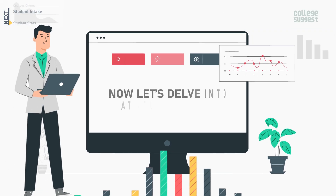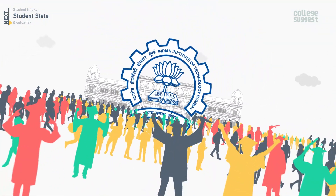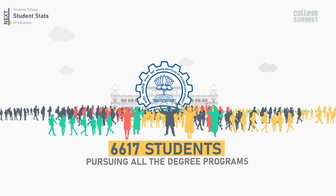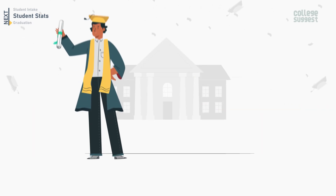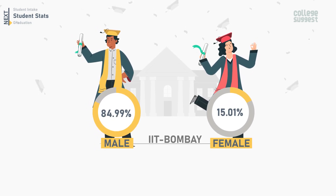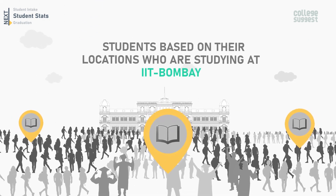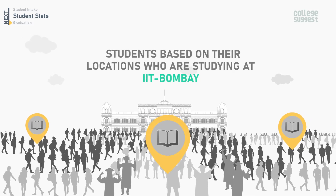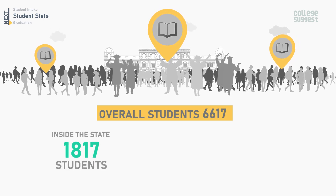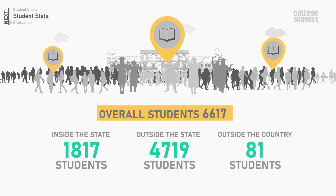Now let's delve into student stats at IIT Bombay. The student community is a big pillar for any institution. IIT Bombay accommodates a total of 6,617 students pursuing all degree programs. The percentage of the male community stands at 84.99% and that of the female community stands at 15.01%. Among the total of 6,617 students, 1,817 are from within the state, 4,719 are from outside the state, and 81 are from outside the country.